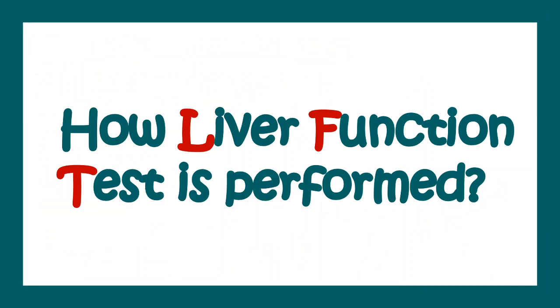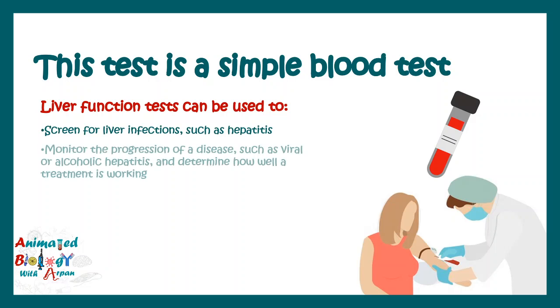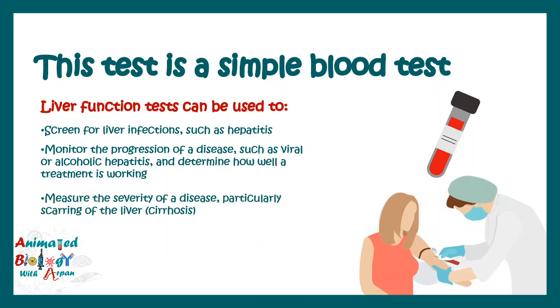Now let's talk about how a liver function test is performed. It's just a blood test — a medical technician draws some blood from you, and from that blood, several tests are performed. These tests can be used to screen for liver infections such as hepatitis, monitor the progression of a disease such as viral or alcoholic hepatitis, measure the severity of a disease such as fatty liver disease or cirrhosis, and also monitor the possible side effects of a given medication.